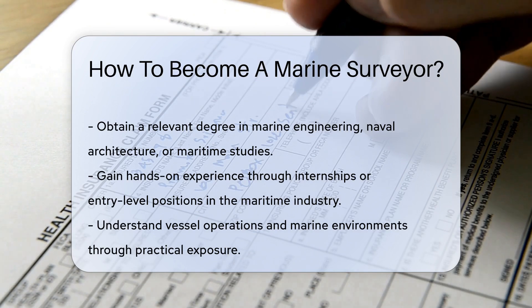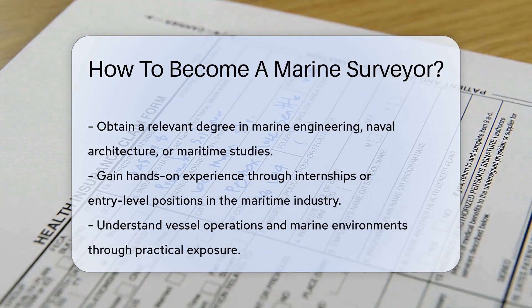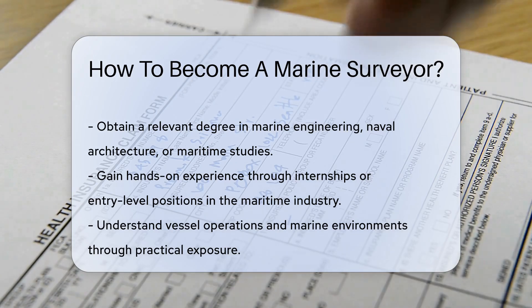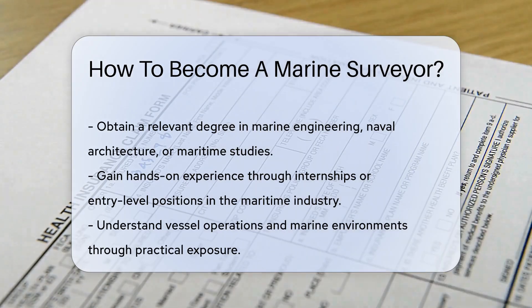Experience is crucial in this field. Gaining hands-on experience through internships or entry-level positions in the maritime industry is highly beneficial. Practical exposure helps you understand the intricacies of vessel operations and marine environments.